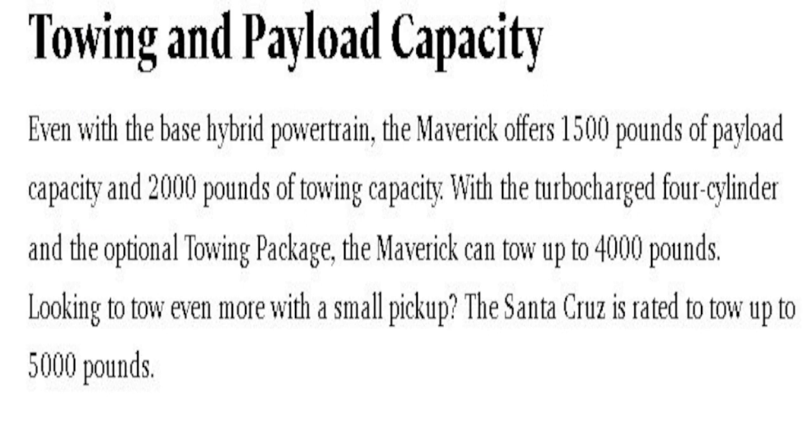Towing and payload capacity: it offers 1,500 pounds of payload capacity, which means it'll hold about 2,500 pounds in the bed before you're really rubbing the tires. With the turbocharged four-cylinder and an optional towing package, the average can tow up to 4,000 pounds — the base is 2,000 pounds of towing capacity.